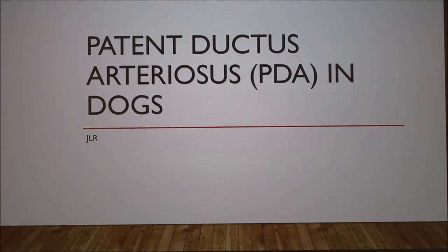I'm going to present today on patent ductus arteriosus in dogs, which is also commonly called PDA.